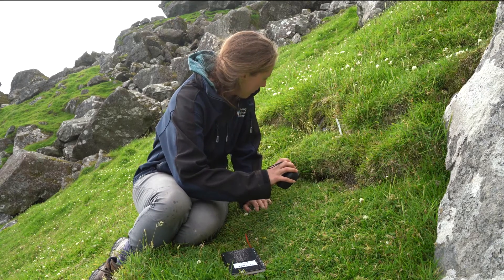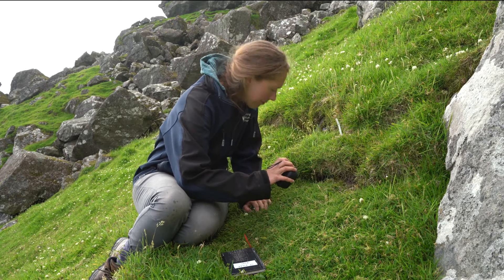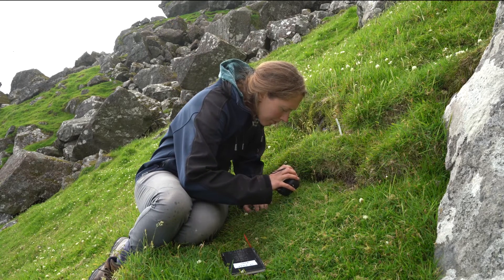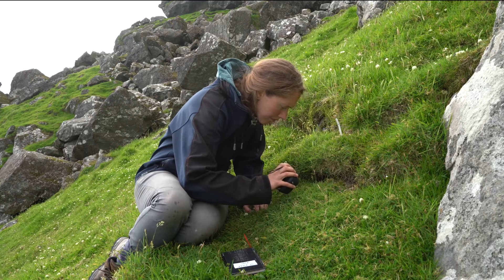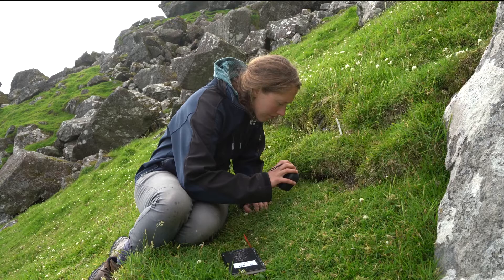We've found the nests by using playback — we've got a small speaker loaded with the calls of both the male and female Leech's storm petrel. We go around playing these calls, and if you get a response from a burrow, you know there's a petrel in there. Some responses can be exploratory prospecting behaviour, but if you get consistent responses, you've got a good idea that it will be a breeding site, and then we can go on to monitor it.